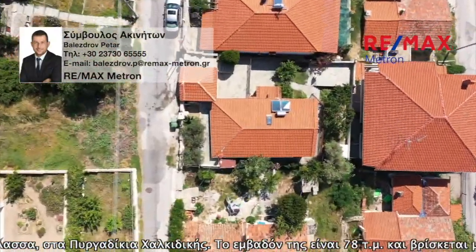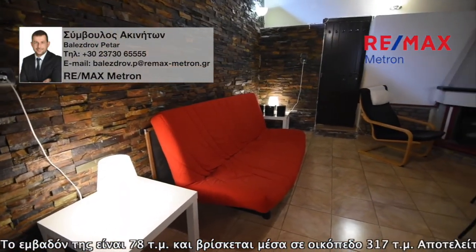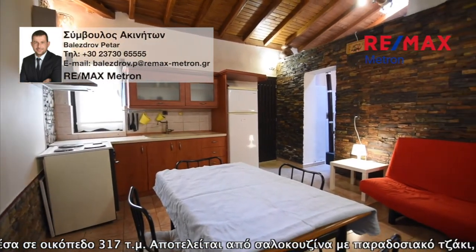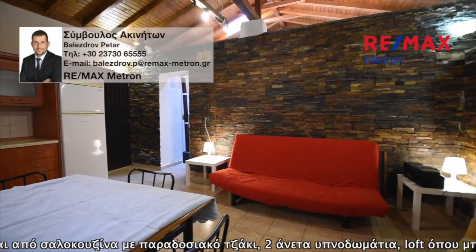It consists of a living room with a traditional fireplace, two comfortable bedrooms, and a loft that can accommodate another bedroom and a large bathroom. The house is ground floor with direct access to the garden, which has a gazebo and barbecue facility to enjoy the unique sunset and sea views.